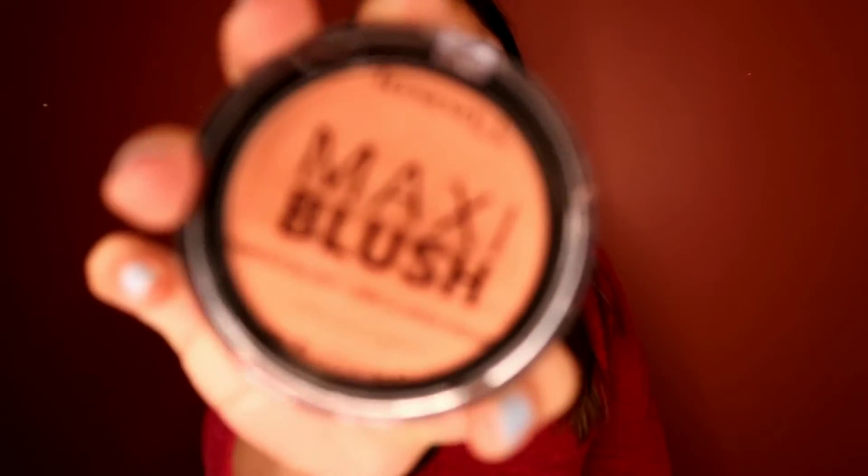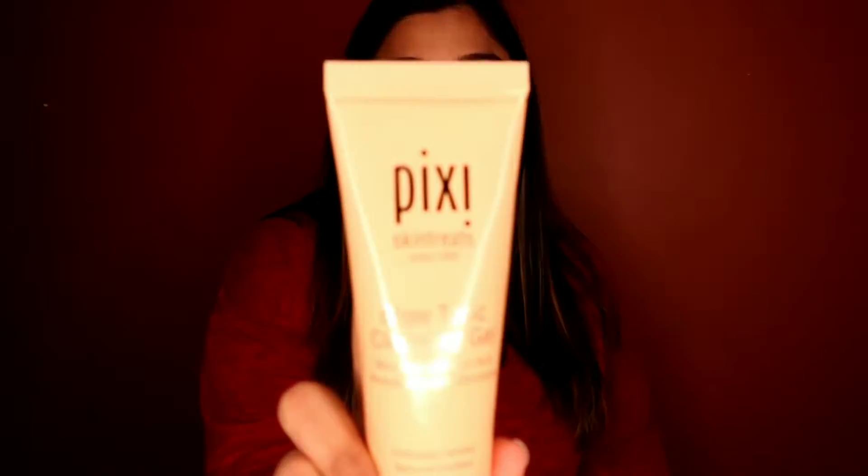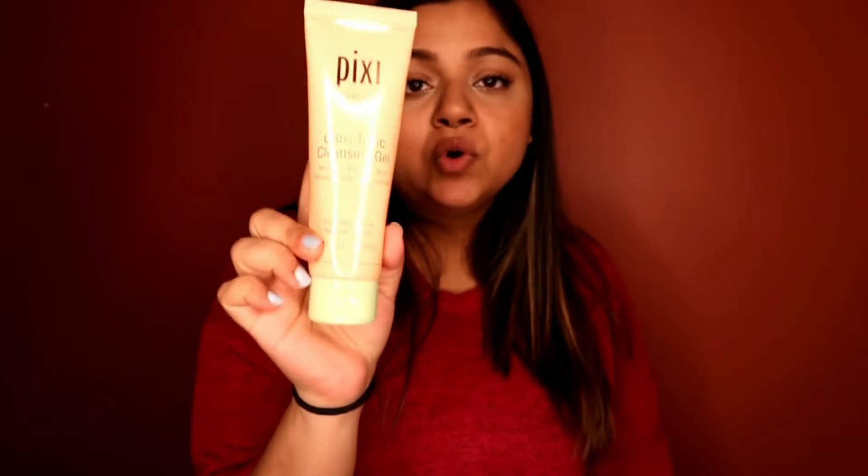I got myself a blush because I love blushes. It's a peachy-browny-peachy tone because I'm a little bit tan and this color complements my skin tone. It's called Sweet Cheeks and this one was $7. And then a new product I've been wanting to try — I've been watching all these beauty bloggers using it. This is from Pixi Skin Treat and it's an exfoliator cleanser called the Glow Tonic Cleansing Gel. I'm so excited to use this and I'll tell you guys all about it once I try it!